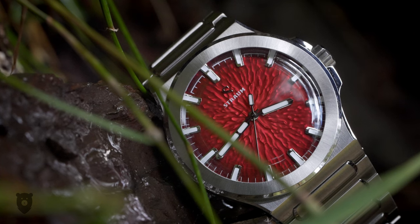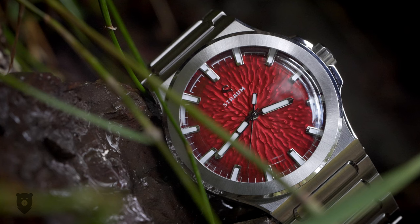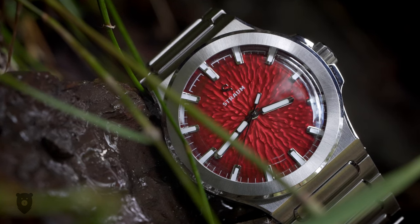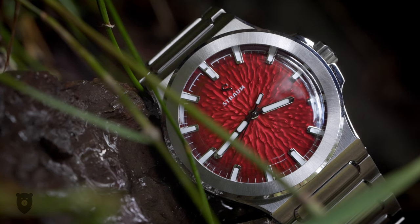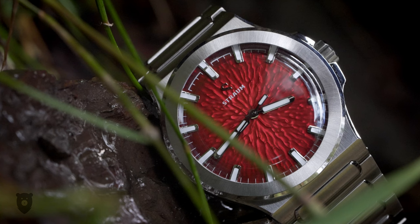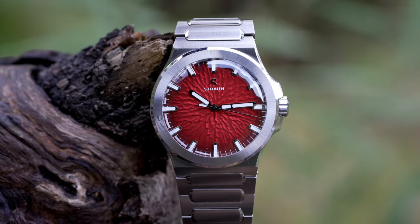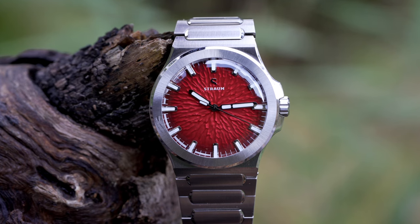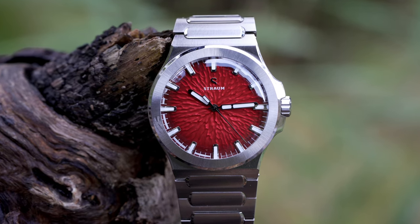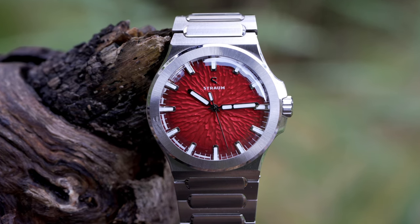I have on hand both the green version, but also the red one, which is a special edition collaborating with Fratello, the online watch magazine. Inspired by the volcano on Jan Mayen, this red version will only be on sale for one week starting 13 April 2023. So if you miss out, your only hope is second hand. But the good news is the other colours of black, white, blue and green will be part of the core collection, and therefore not limited.